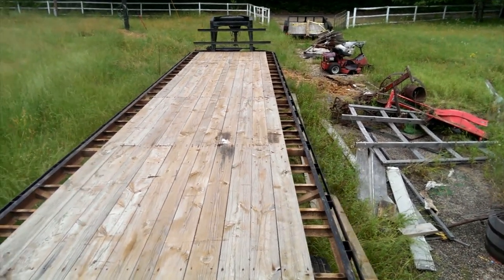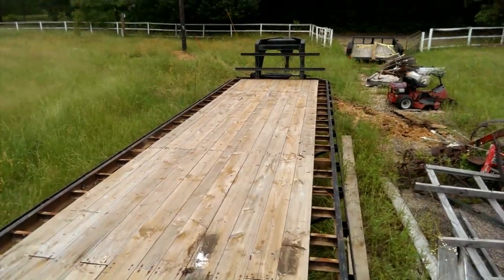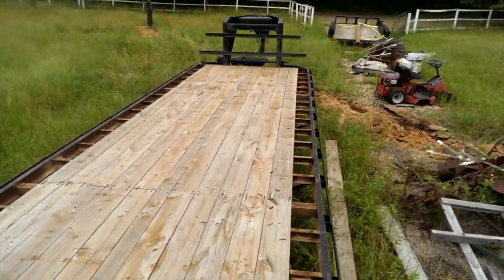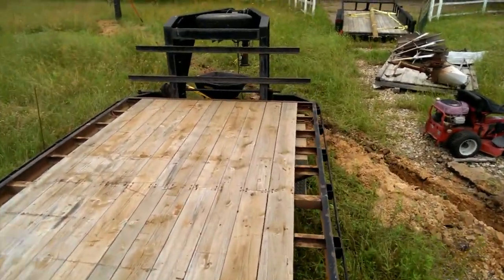Day one of the tiny house build. Today I am leveling out the floor. Hi, my name is Robert, and I will be working on this tiny house, putting it together along with my brother and his wife and my wife and whoever else happens to join us.